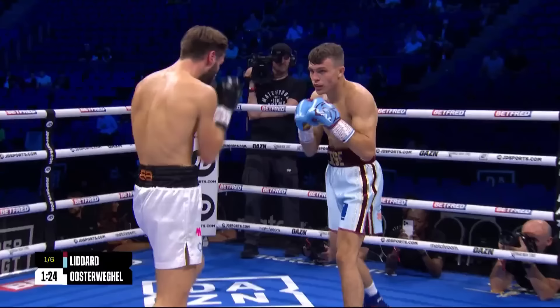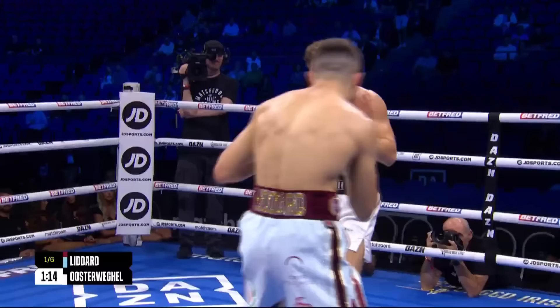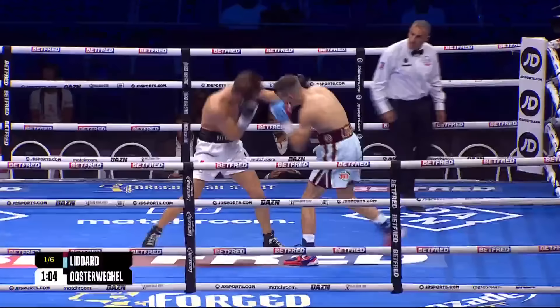Oosterweigel trying to fire back with his own shots. He is a bit of an aggressive fighter himself, more of a counter puncher on the front foot — he has to draw out the lead. Liddard has heavier hands, but also better timing and judgement of distance. Beautiful jab, lovely spearing jab, that follows it up with a right hook, goes back down to the body.